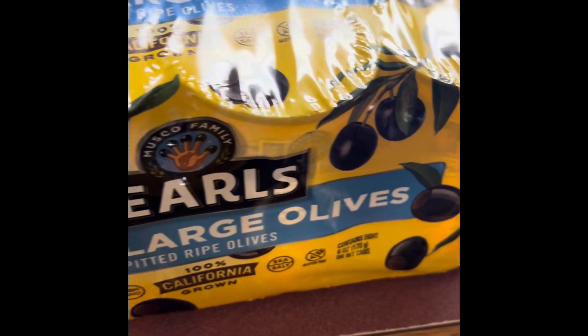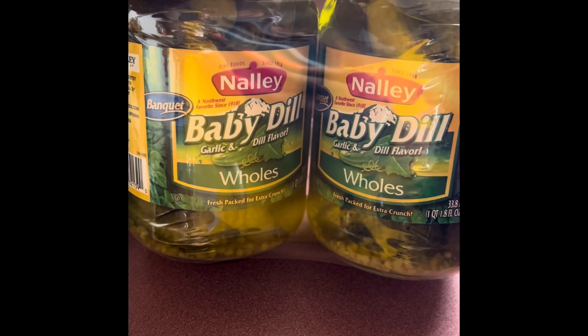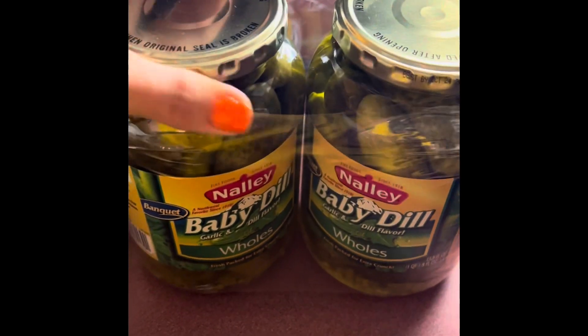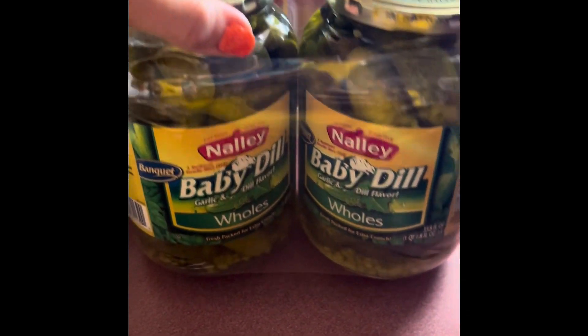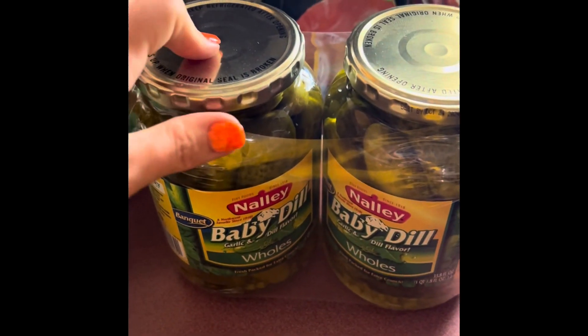We have a case of extra large olives — just whole olives, not sliced. This is a two-pack of the baby dill garlic whole pickles. They didn't have the big dill pickles, so I got these because better than nothing — and I love everything pickle.